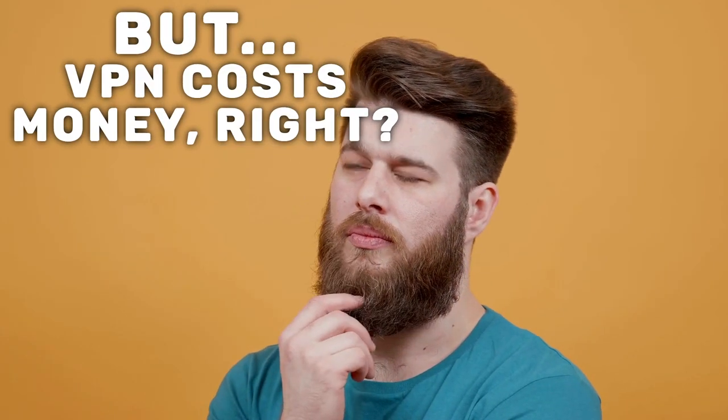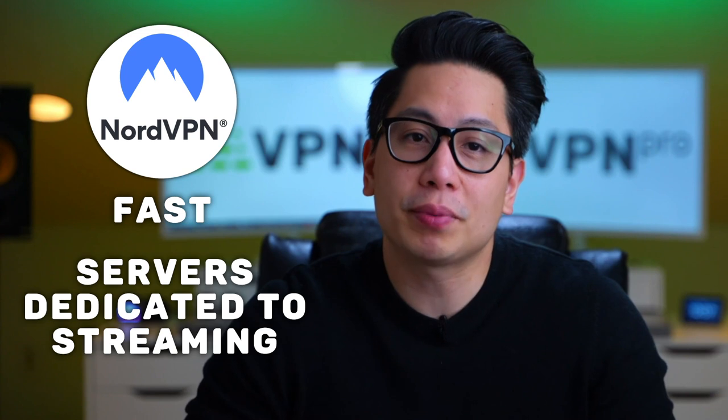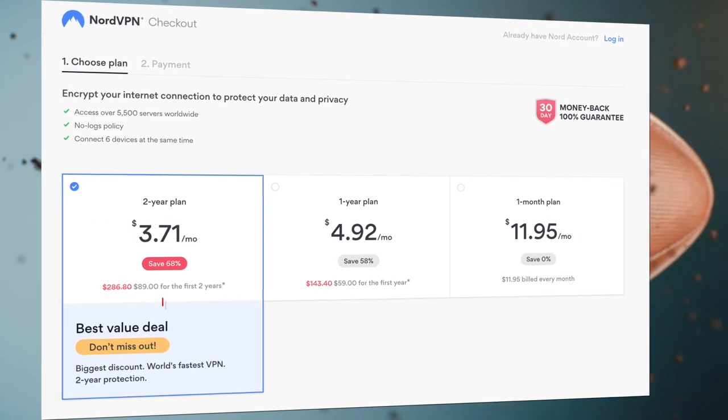But VPN costs money, right? If you've never used one before, I recommend trying a VPN with at least 30 days money-back guarantee. In this case, I use NordVPN because it's fast and has servers dedicated to streaming, so your Super Bowl experience is guaranteed to be awesome. It's also quite affordable, costing a little bit more than $3 a month if you go for a two-year plan.